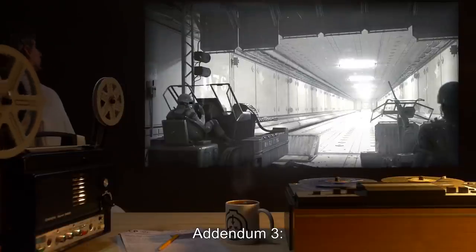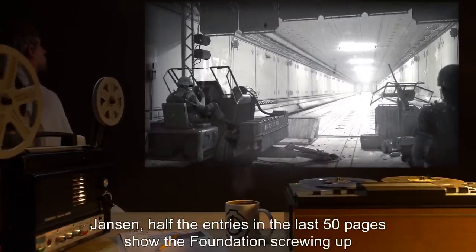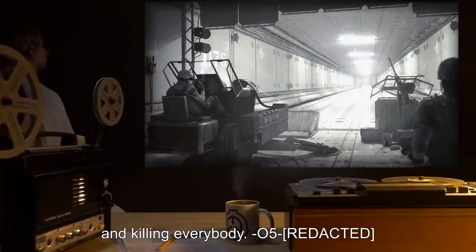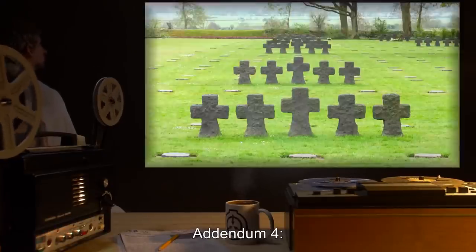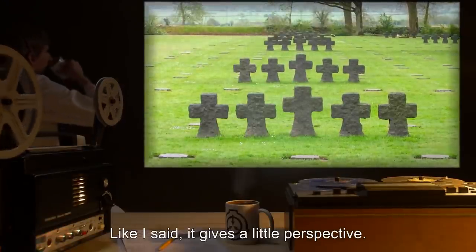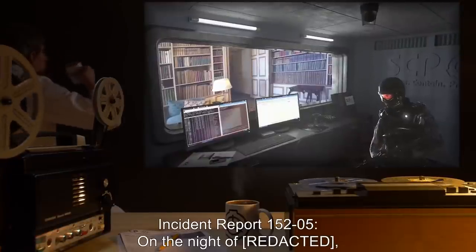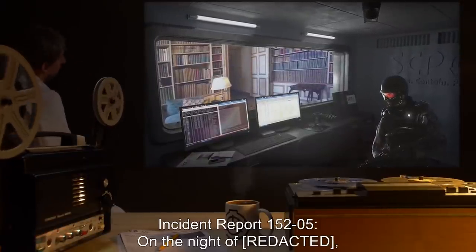Addendum 3: 'Jansen, half the entries in the last 50 pages show the Foundation screwing up and killing everybody.' — O5. Addendum 4: 'Like I said, it gives a little perspective.' — Dr. Jansen.